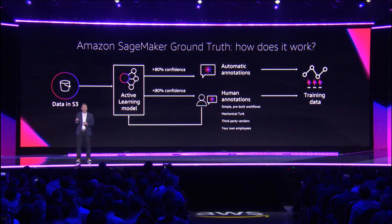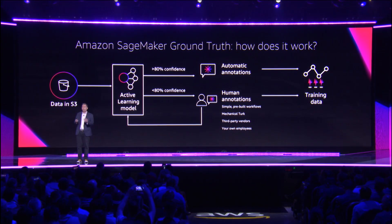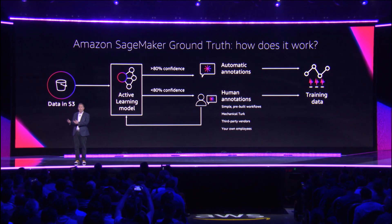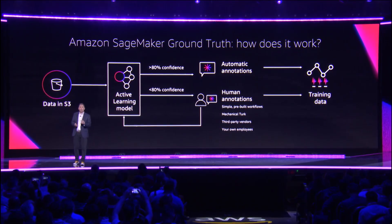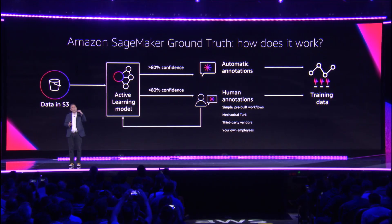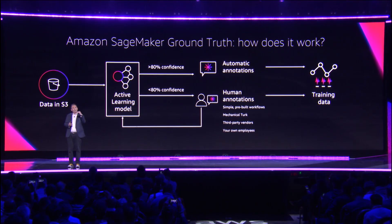Then you decide: do you want Ground Truth to try to auto-label, or do you want it to use human labelers? In the case where you choose auto-labeling, you also specify the confidence threshold in each of those labels that you want the model to be over. Or if it's not, it's sent to human labelers.